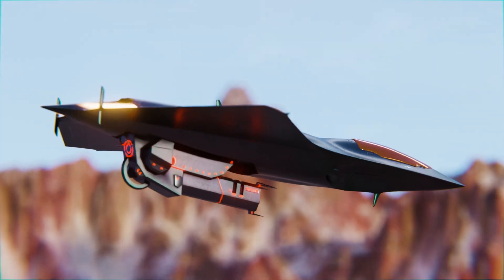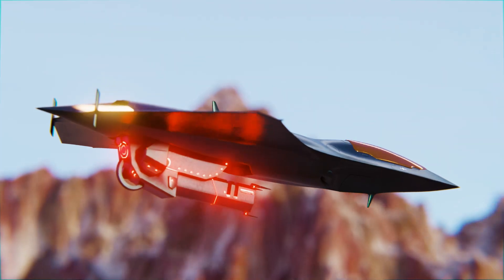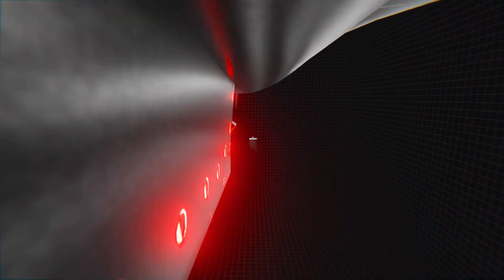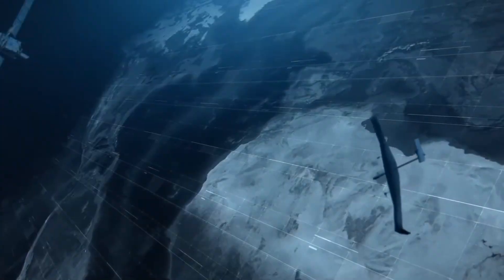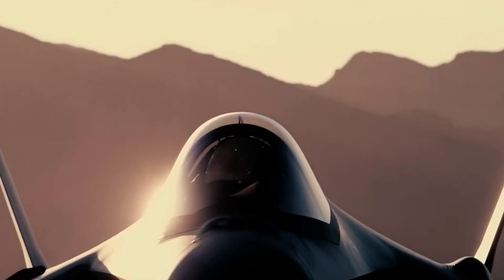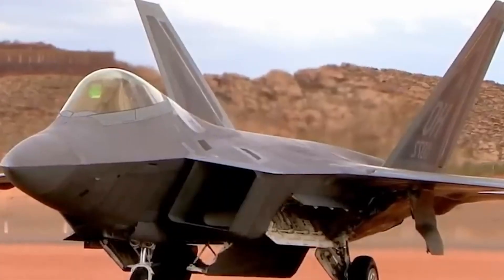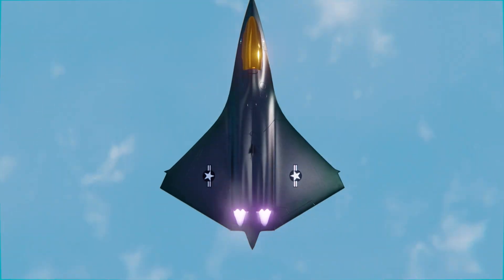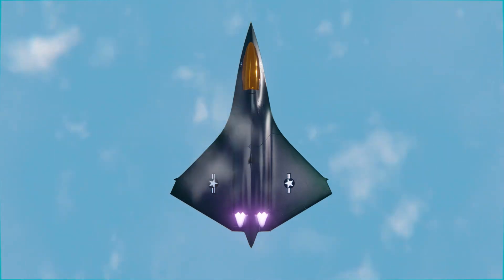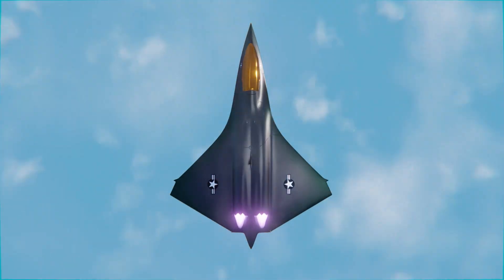The Phoenix was designed not for demonstrations, but for shadow operations in zones where any electronic emission means defeat. Those who've seen it in action say it doesn't merely disappear from radar — it redefines the logic of airspace itself. Its presence is only noticed when it's already too late to respond. The F-47 is not just an aircraft. It's an intelligent weapon made for a world where the sky is a digital battlefield, and advantage equals silence. And it looks like silence is already arriving.